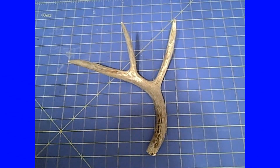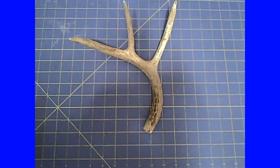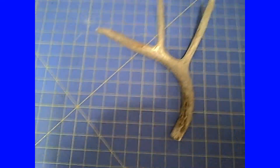Today on Rocket's Junk we're going to take a look at this broken antler that I recovered during my tenure as a wastewater lagoon manager for a famous pickle company.